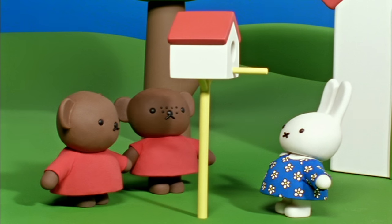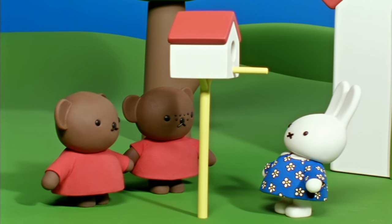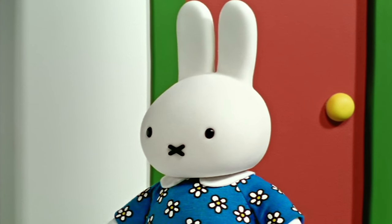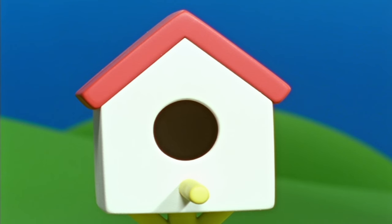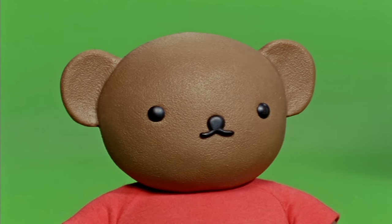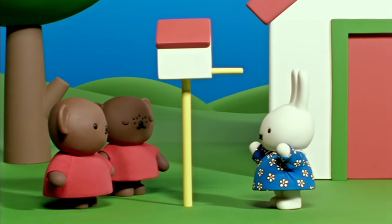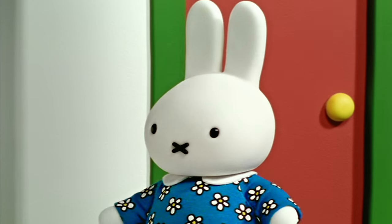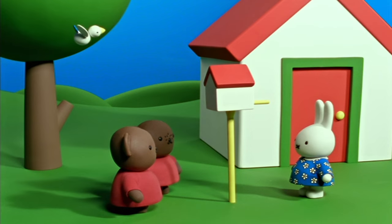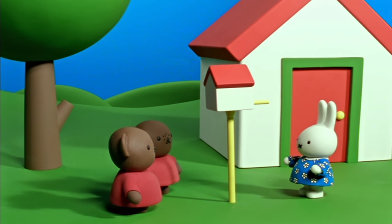Miffy was delighted with her bird house. It looks just like my house, said Miffy, but there's something different. Instead of a door, it has only that little hole in the front. That's a door for birds, said Boris. It's not a bunny door. They all laughed. Oh, how wonderful to have such clever friends, said Miffy. You have made me happy. And your present will also make a mother bird very happy. Now we all have something to be happy about.